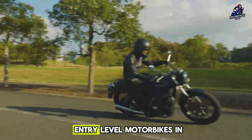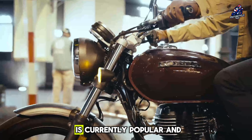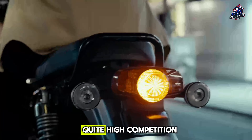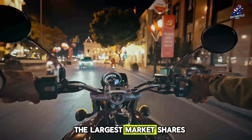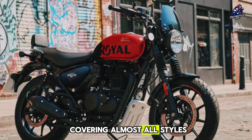The market for retro entry-level motorbikes in the 350-450cc class in South Asian countries is currently popular and highly competitive. The one that holds the largest market share is Royal Enfield, which sells many models in this class, covering almost all styles of use.